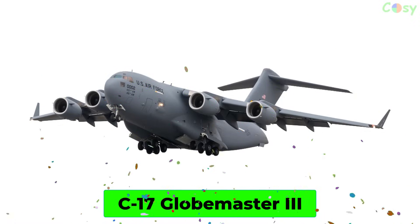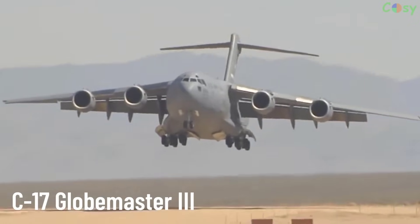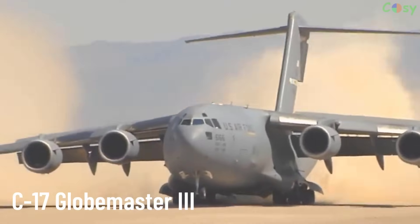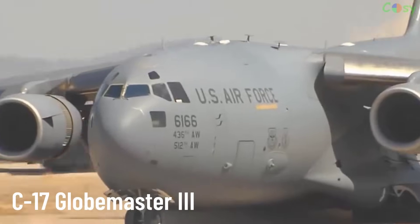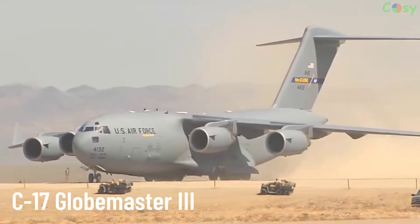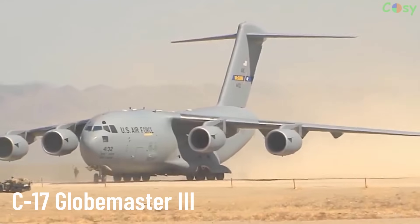C-17 Globemaster III. A heavy military transport aircraft manufactured by Boeing. The C-17 is designed to perform both strategic and tactical airlift missions, including air-dropping troops and cargo. It has the ability to land on short and unprepared runways.